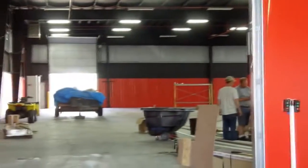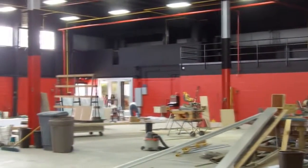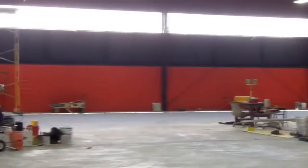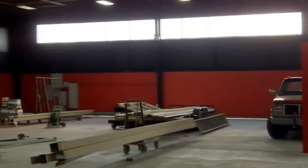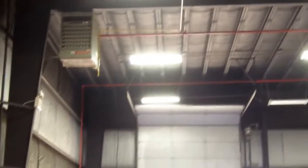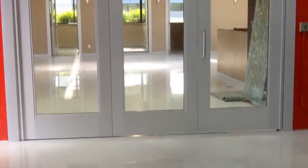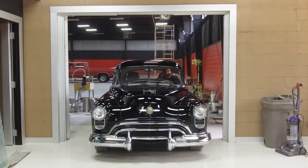Here is the rest of our shop. This is where we will be working on and detailing the cars. We will have all of our inventory back here for you to come and check out. These trifold doors open for us to move the cars in and out of the showroom.